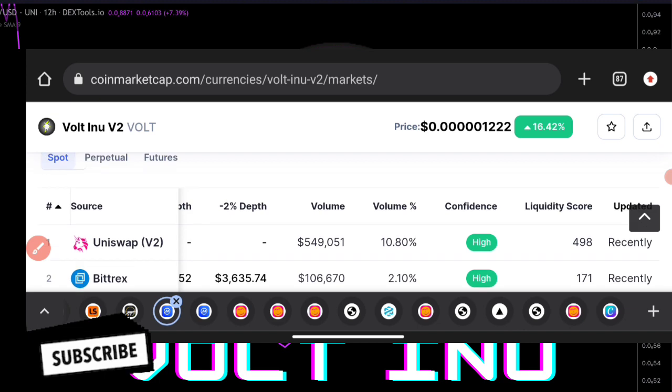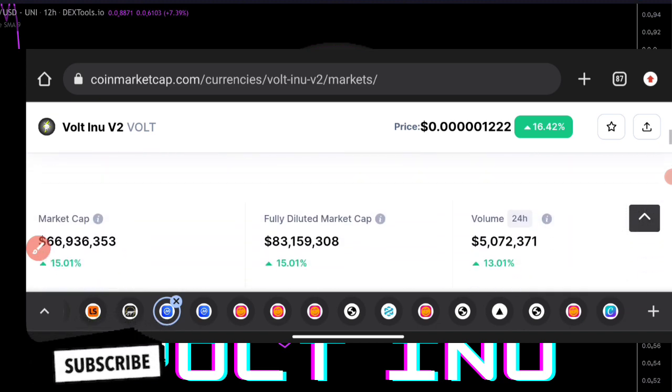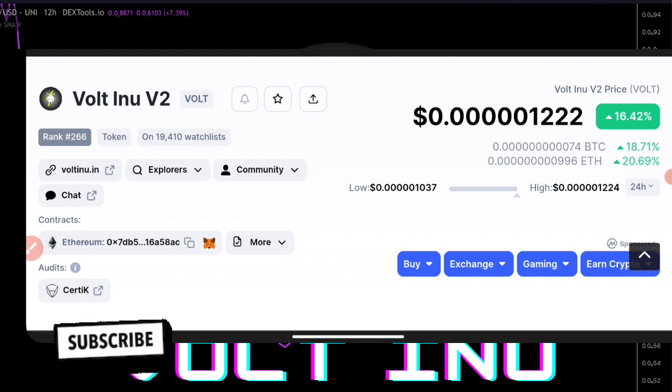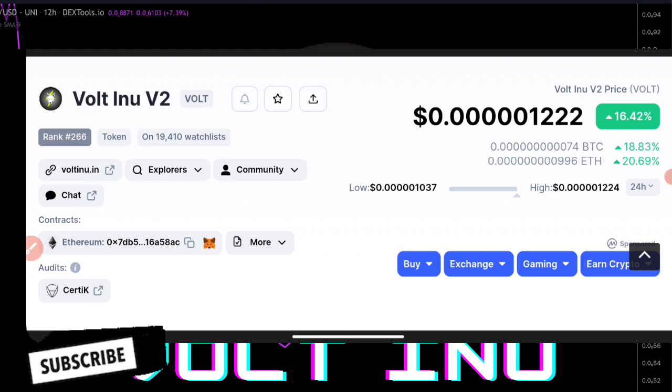We all know that Vote is actually having a great price right now and it's actually moving very high. These are the areas you can actually go ahead to purchase. Do not forget to hit the subscribe button and turn on the notification bell icon. If you have other questions, go straight to the comment section and drop your comment.